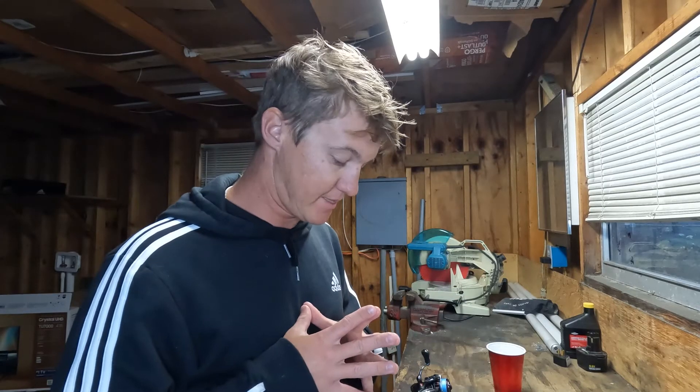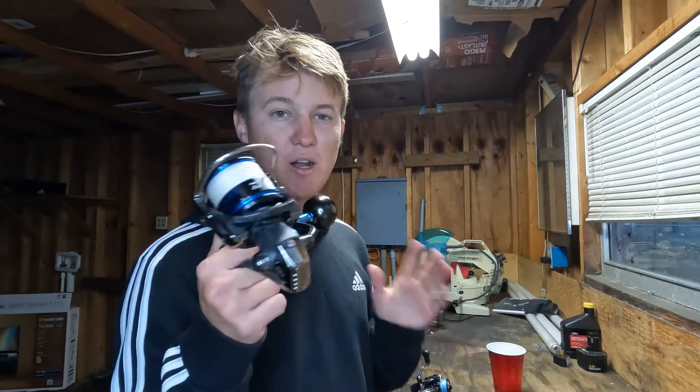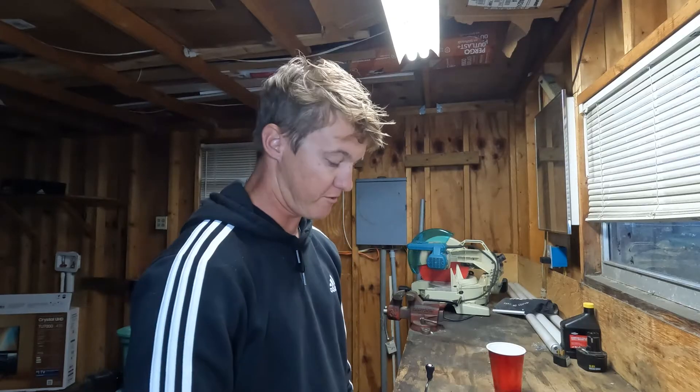I really don't have a preference for Shimano over Daiwa — it's all personal preference at the end of the day. I really don't think you can go wrong with any of the reels I've shown today depending on your situation. If you asked the fishing community, you'd probably have an overwhelming majority say Shimano is better than Daiwa, and the product does speak for itself — Shimano is an amazing brand that has produced a ton of great reels.